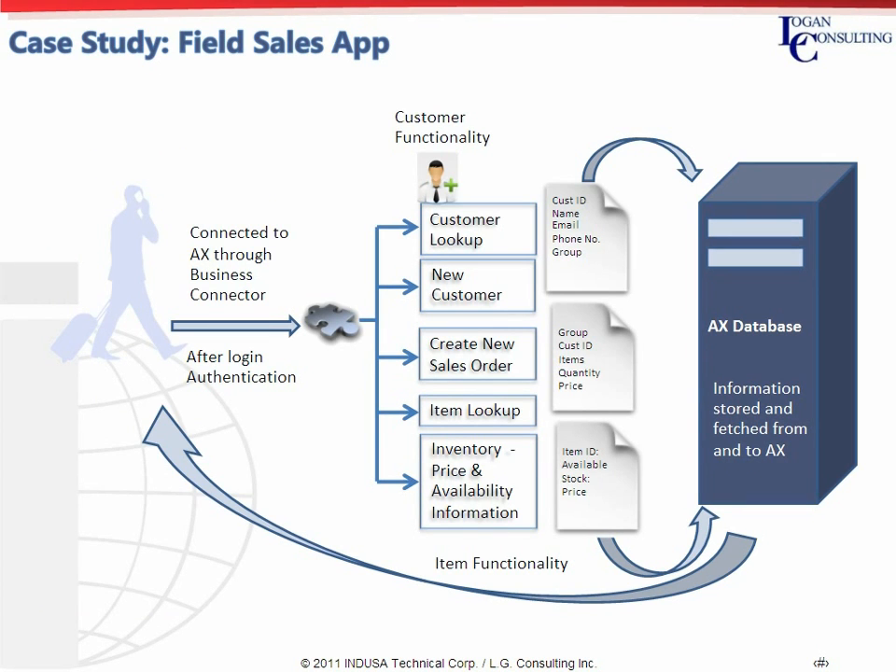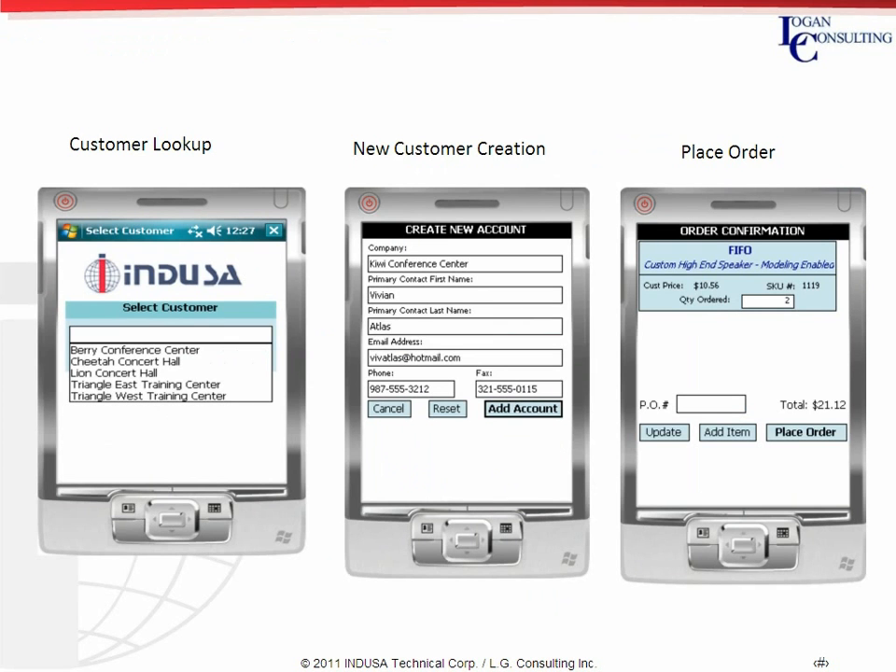Moving ahead, as you see in the workflow, the field sales personnel's mobile app is connected to the company's AX database via the business connector. The authenticated user can perform actions like creating a new customer account and processing new sales orders after inventory verification. Two-way information flow between the mobile app and Dynamics AX is facilitated through the application. In this screen, sales personnel can perform different operations including customer lookup, create a new customer, and place a sales order.